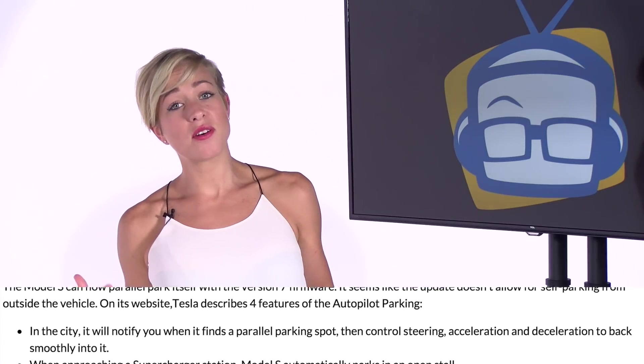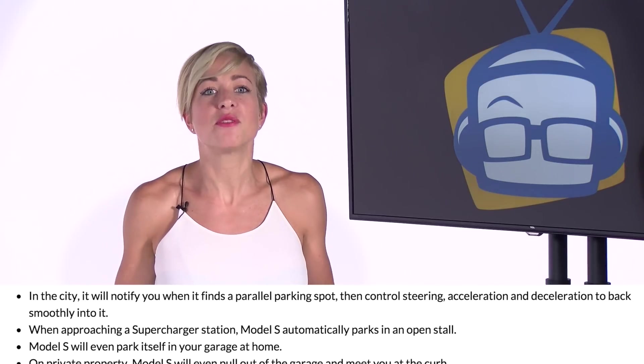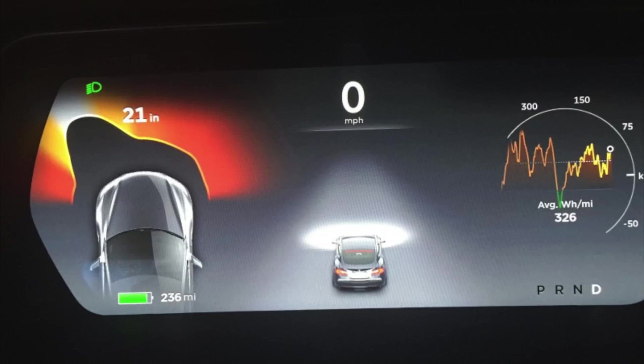My favorite new feature, though? When you're on private property, your Tesla can pull out of the garage and come meet you at the curb. There's also a new user interface coming with a cleaner look and feel, along with additional widgets and a dashboard view, which includes a little Model S picture in the center with real-time vehicles and other objects around the car.